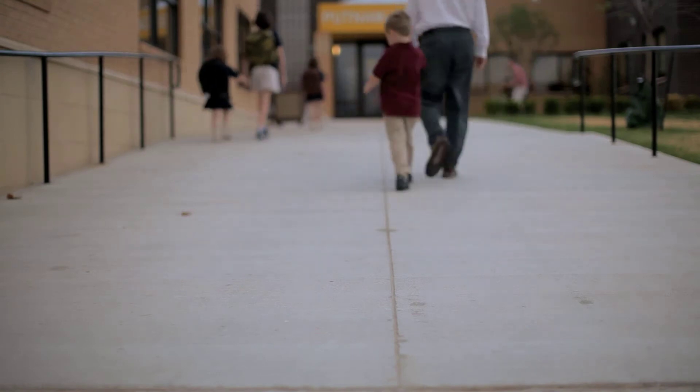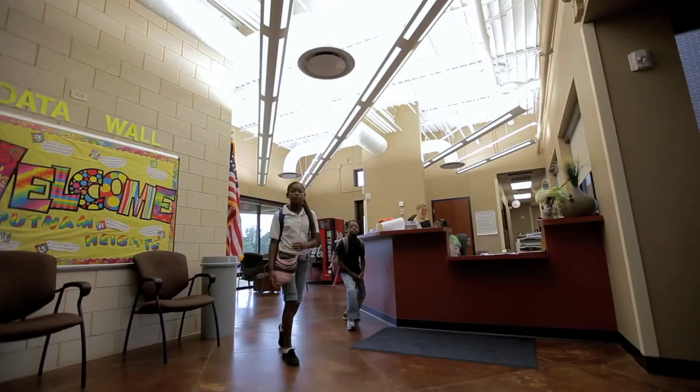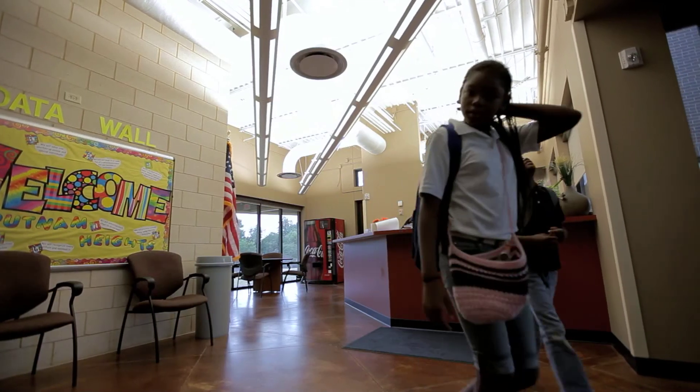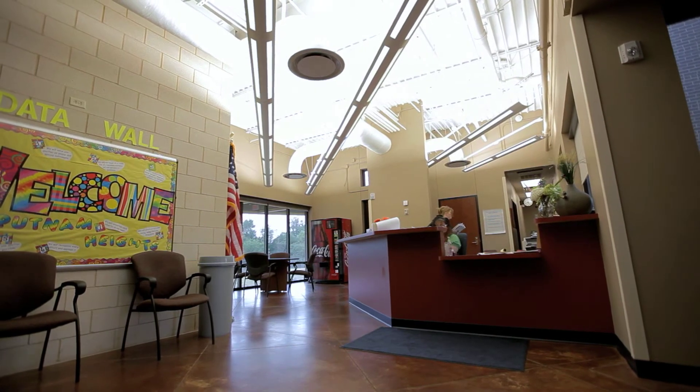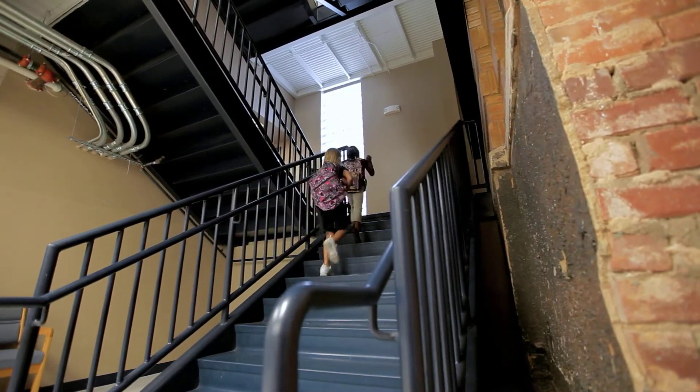Putnam Heights Elementary School was a significant project for our firm due to the fact it was our first Maps for Kids project, and also for the fact that it gave us the challenge of creating a compatible contemporary addition to an old historic building, which also required renovation. All of those requirements in our design services benefited not only the owner through our solutions, but also our firm in being able to successfully achieve those goals.